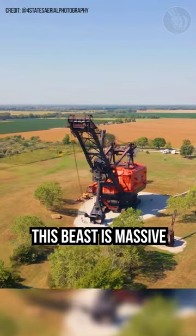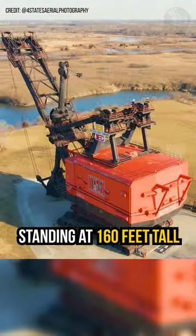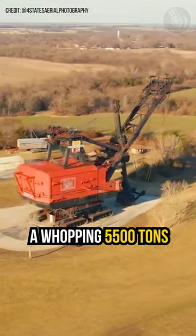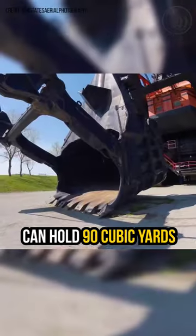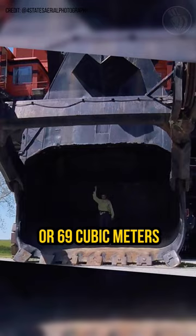It was made to scoop out coal seams that weren't too deep, anywhere from 20 to 69 feet down. This beast is massive, standing at 160 feet tall, and weighs a whopping 5,500 tons. Its dipper bucket can hold 90 cubic yards or 69 cubic meters.